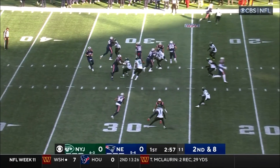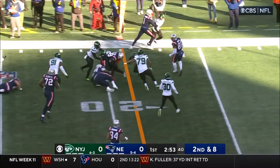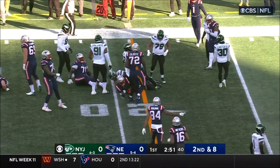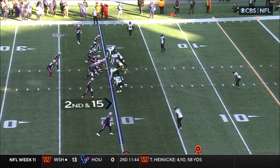2010. Second down and eight. Blocked by Wynn, out to Stevenson. Got another good block out there by Andrews and finally leveled by Mosley and others inside. Drive with the running back Stevenson.